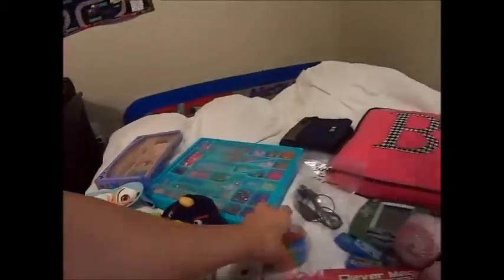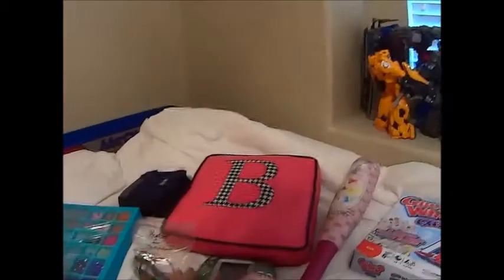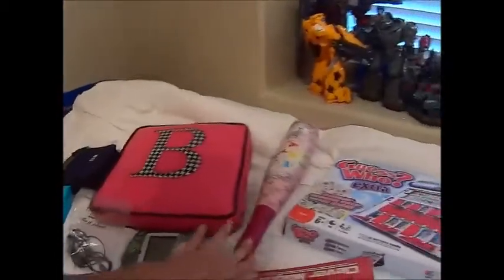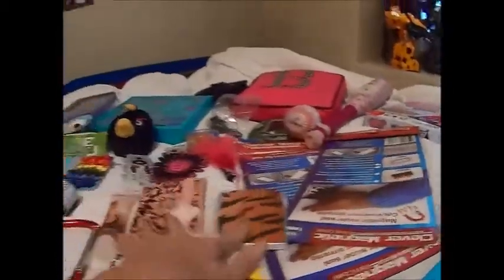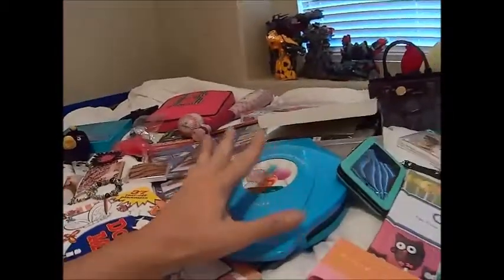I think I got that for a quarter, I got that for a quarter, fifty cents, I got this for fifty cents, I got that for fifty cents, I got that for three dollars, that for a dollar, that for a dollar. I got these for twenty-five cents each, I got these for twenty-five cents each, I got these for twenty-five cents each, I got this for fifty cents.